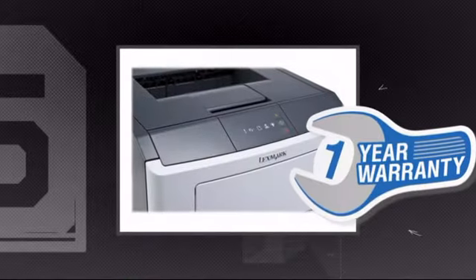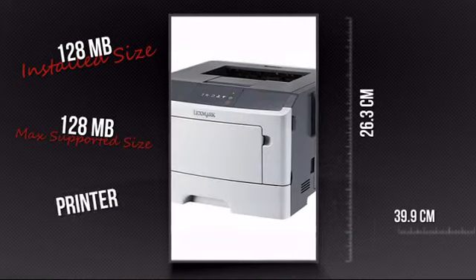Plus you get a reliable warranty. This is your chance to get the ultimate printer for all your needs. Order now at MISCO.